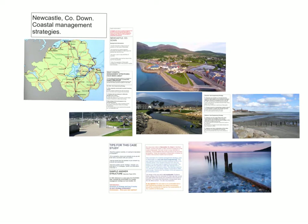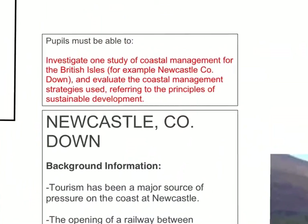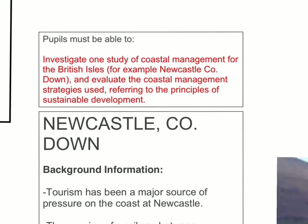Hi guys, today we're going to be looking at our Newcastle County Down case study as part of unit 1 theme B coastal environments and specifically coastal management strategies in the British Isles. If we zoom in here and look at the CSPEC, people must be able to investigate one study of coastal management for the British Isles and evaluate the coastal management strategies used referring to the principles of sustainable development. So that's what we're going to work through over the next five minutes or so.